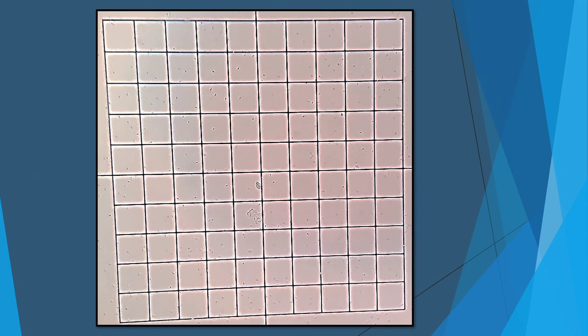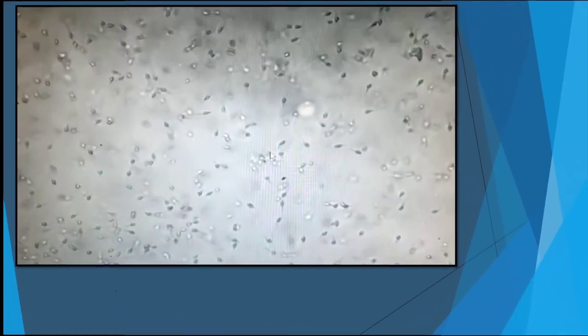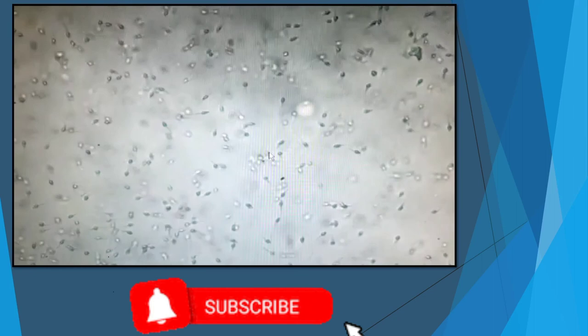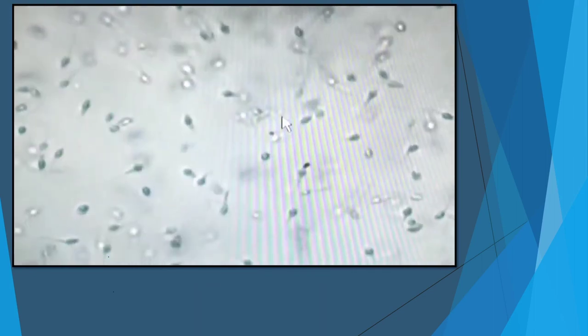In the Makler chamber, only motile sperms will be seen — no debris, no dead sperms. Here is a short video in which you can see all the motile sperms used in the microfluidics procedure. Thank you, friends.